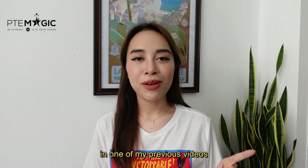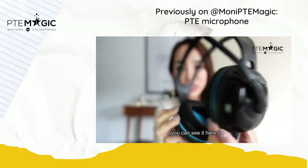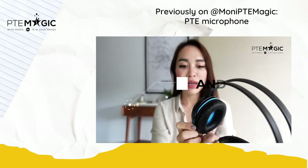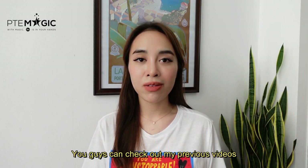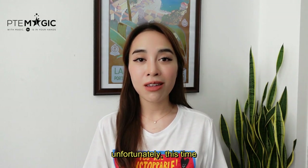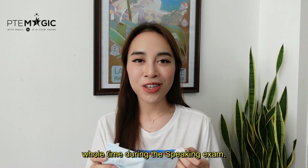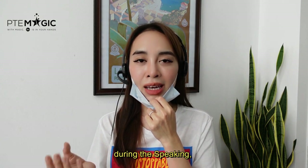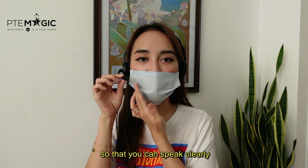I already showed the headset to you in one of my previous videos. This is the actual headset that I got in my exam room — it's the Andrea EDU-455 USB, and you can also get it online. Unfortunately, this time they didn't allow me to remove the mask, so I had to wear the mask the whole time during speaking. If you have to wear a mask during your speaking, make sure that the microphone doesn't touch your mask.